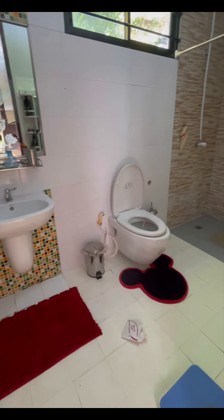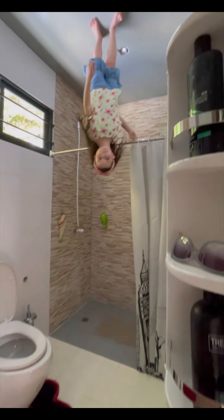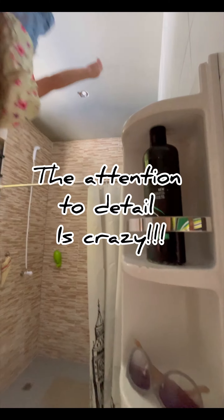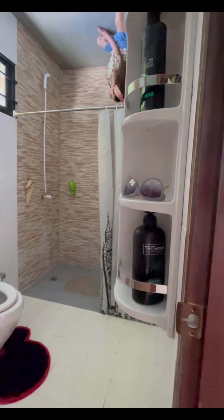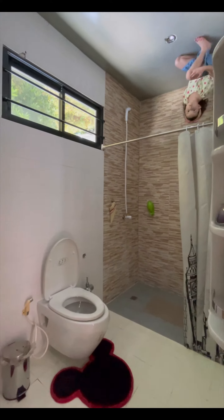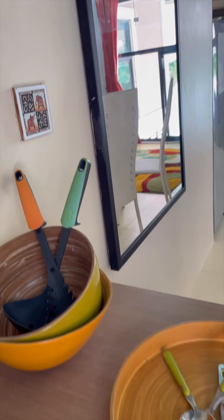As we head into this space, I'm again just taken back at the attention to detail. Look at the shampoo, conditioner, and sunglasses, and also notice at the vanity the toothbrush, toothpaste, and all the things you would normally find in the bathroom. Nothing is missing — this place is completely stocked.